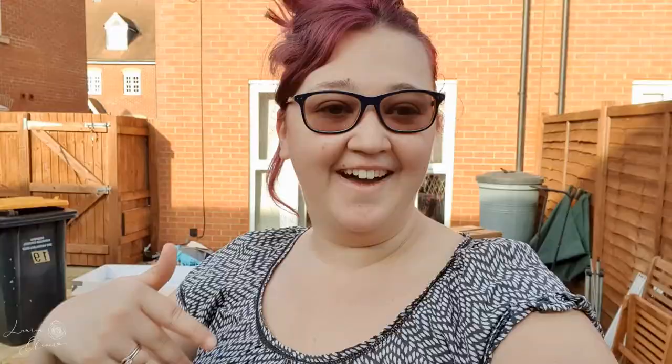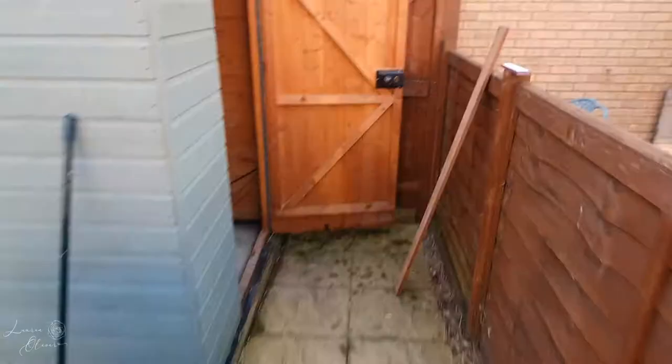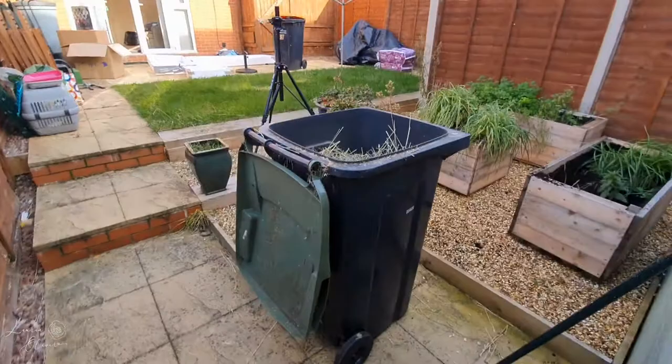Okay so it's been an hour since we started the garden and we've got lots of progress. Josh has finished the shed which is great — it's been swept out, and this is the current state of the garden.